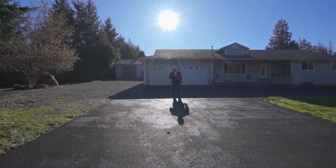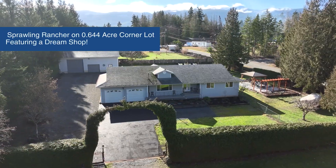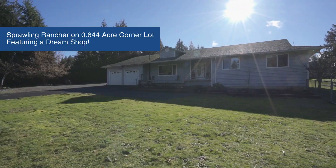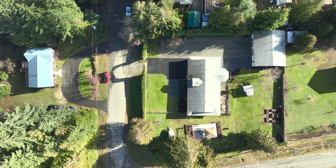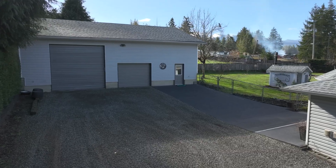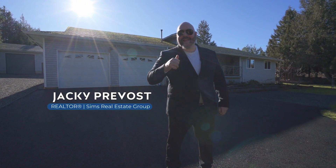Jackie Preble here with the Simpsons Real Estate Group. Today I am bringing you an over 2,200 square foot sprawling rancher sitting on a beautifully manicured half an acre property. Better yet, let's add in an over 1,800 square foot amazing shop. This is 3120 Rindvold Road. Let's check it out.